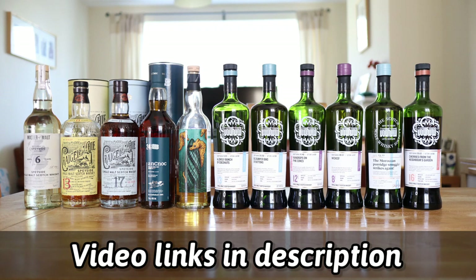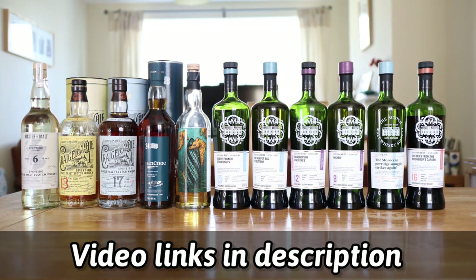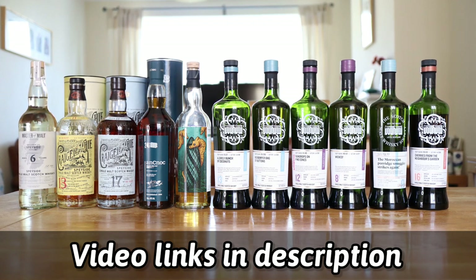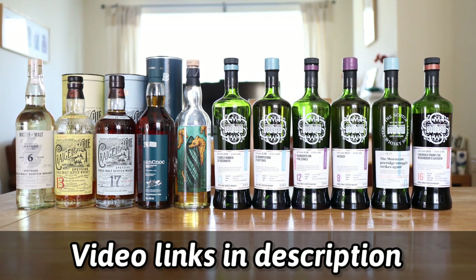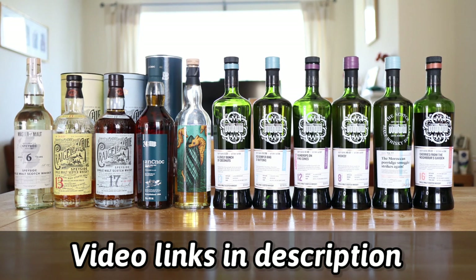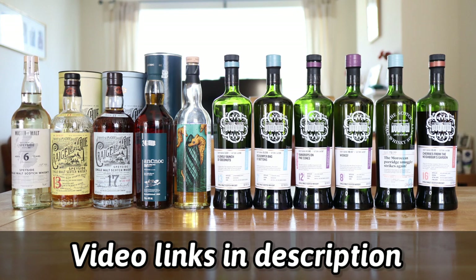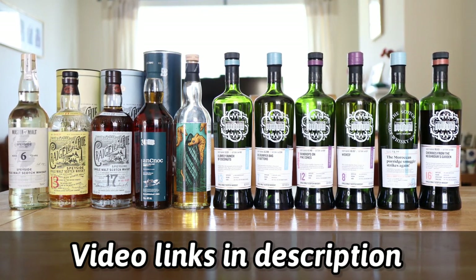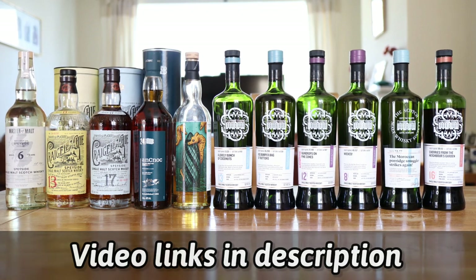Moving on to Speyside, we have the Master of Malt Speyside Six Year Old Single Cask, we have the Craigellachie 13 Year Old which I have reviewed, we have the Craigellachie 17 Year Old, we have the Anoc 24 Year Old, we have the London Whisky Club Thompson Brothers Brave Owl 24 Year Old, we have SMWS 9.221 A Lovely Bunch of Coconuts which I have reviewed, we have SMWS 35.298 Big Bumper Bag of Buttons, we have SMWS 41.140 Raindrops on Pinecones which I have reviewed, and we have SMWS 48.157 Wicked.